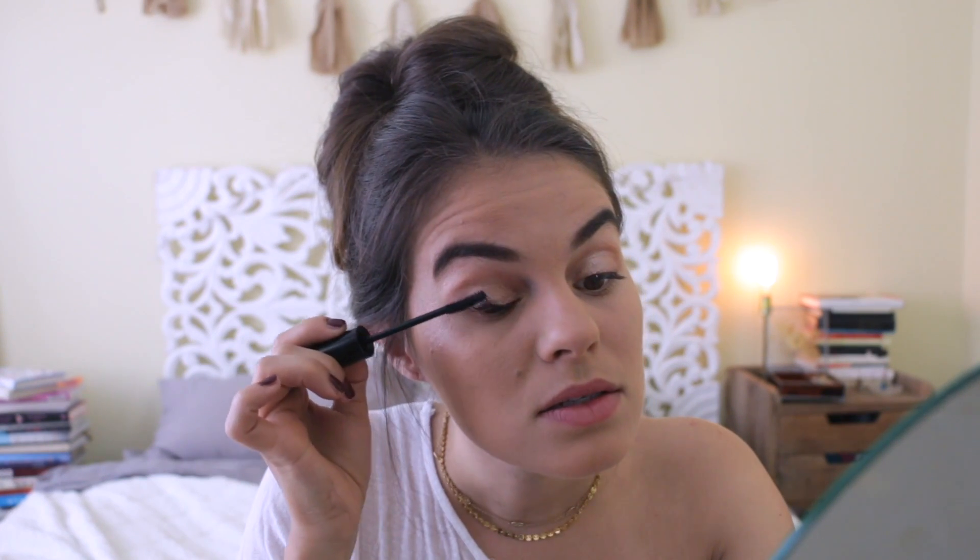This is the moment of truth with this mascara I've never used before and actually know nothing about, but I really love the way the brush looks. When I opened it up the consistency looked really nice, so I was excited to try it.